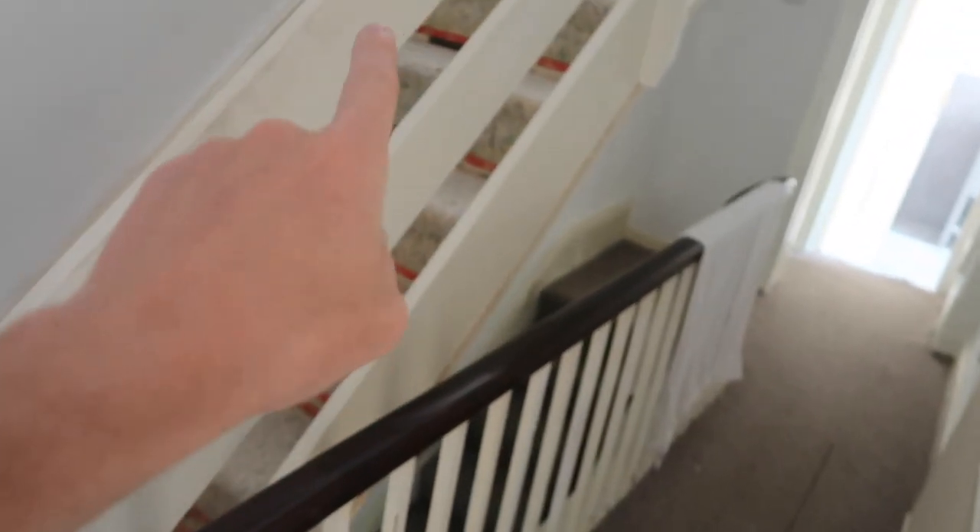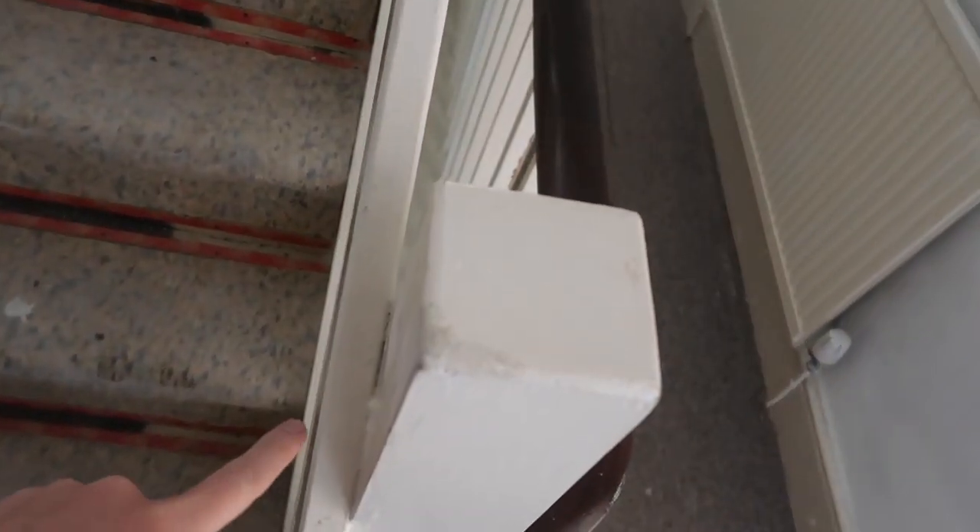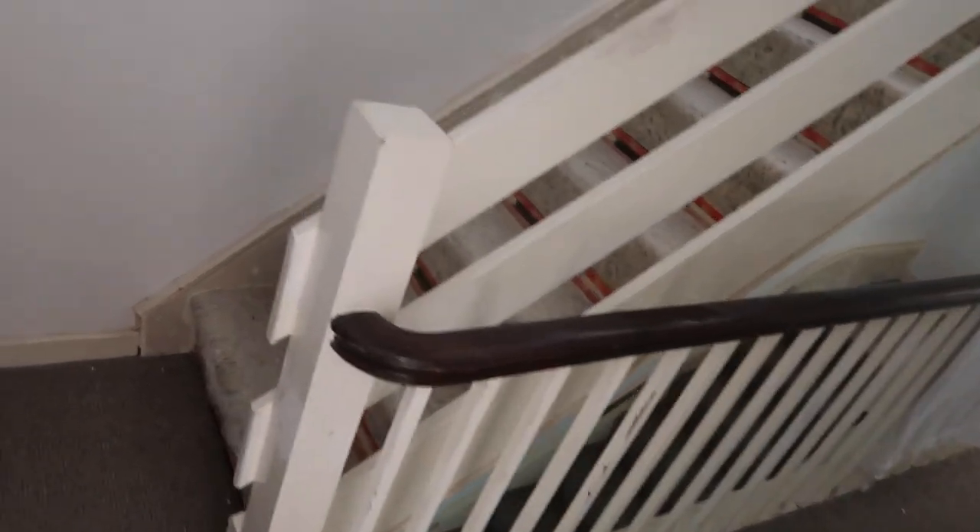We're planning to rip this section out, keeping this little pole and putting one at the very top as well. We're going to find some more of the same banister, have it sweeping around and all the way up. The little poles are just square sections so I can do that myself. The plan is to make this whole stairway look lovely.